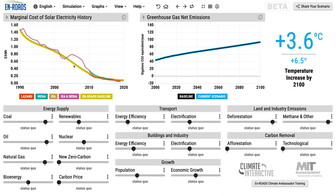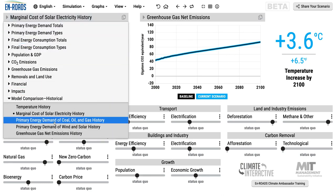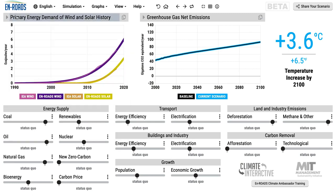Those economies of scale bring that cost down. One can also see history for primary energy demand of wind and solar, both of them together. The growth of wind in the 1990s through the 2010s, the growth of solar particularly in the 2010s, compared against history. That shows some of the match to actual history.